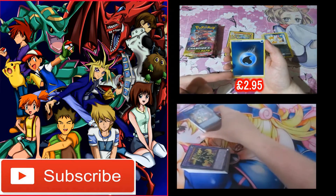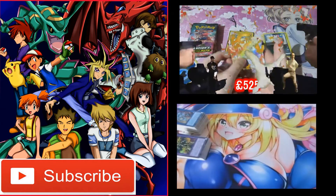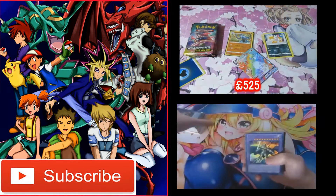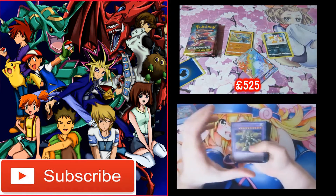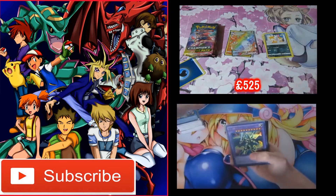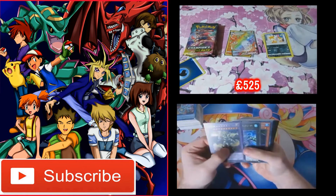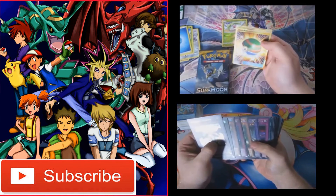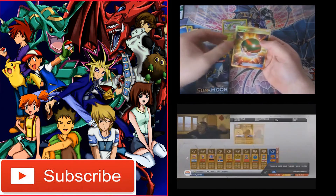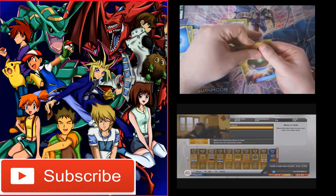I like getting these - these are nice. I don't have a clue what the values are but I'm sure they'll pop up. Oh my god, we got it, we got it! OH! OH! Oh my god!